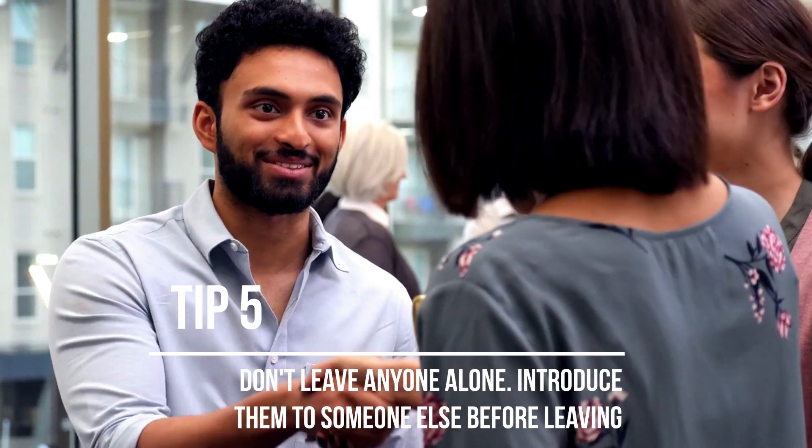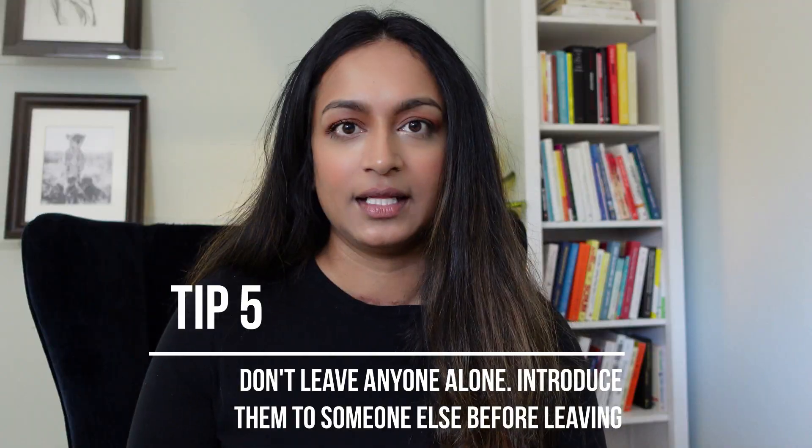It feels like being picked last in gym class, or standing on the outskirts of a dance floor at a school dance waiting to be chosen. There's a great saying by Maya Angelou: 'People will forget what you did, people will forget what you said, but people will never forget how you made them feel.' So when speaking to someone one-on-one, you want to leave them feeling really good about themselves and really good about you. A polite way to break out of a one-on-one conversation is to introduce the person you're with to someone else before breaking away. If you see someone walking past — someone you met earlier, a friend, or a colleague — call them over, bring them in, and make the introduction between the two people before leaving.